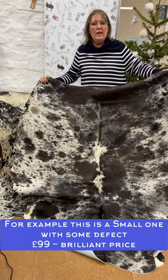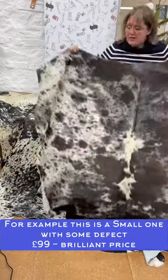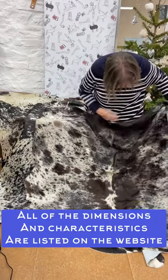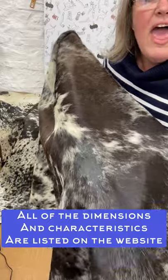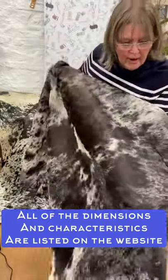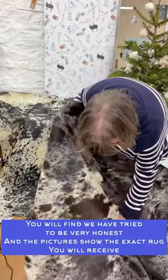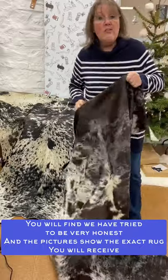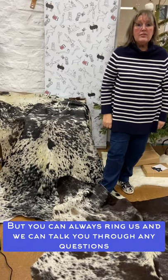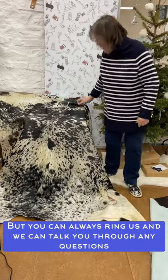That's a brilliant price. This is a smaller one, as you can see — lovely characteristics in the cowhide. There are a few what we would call composites, so areas where the hair has slipped or they're bald. There are other places like that, but once it's on the floor you're never going to notice. It's really impactful, and for 99 quid, really good value.